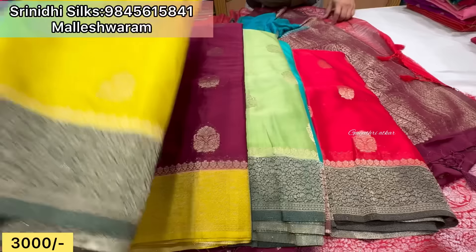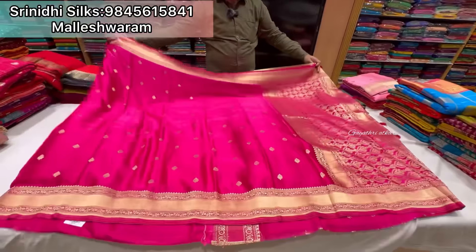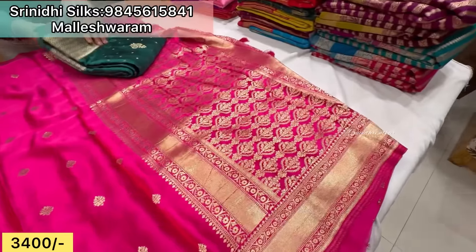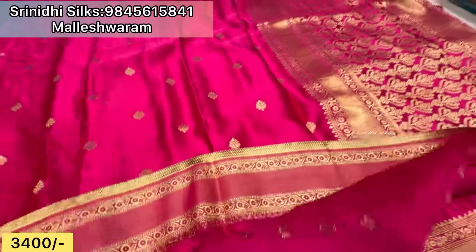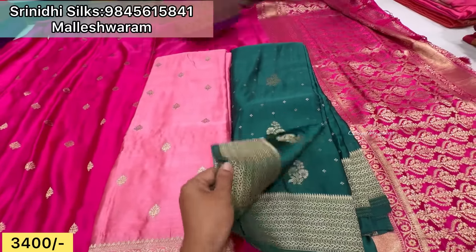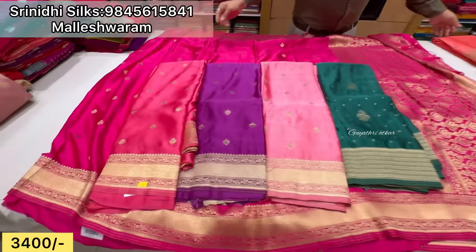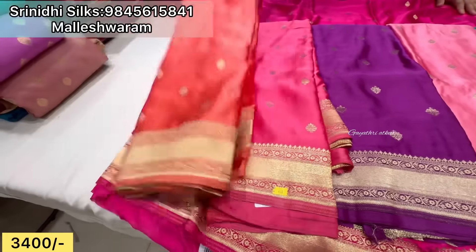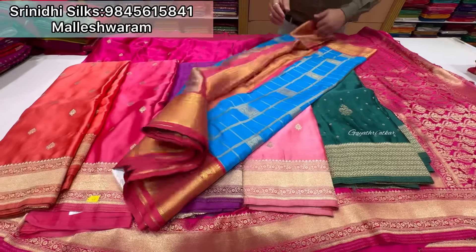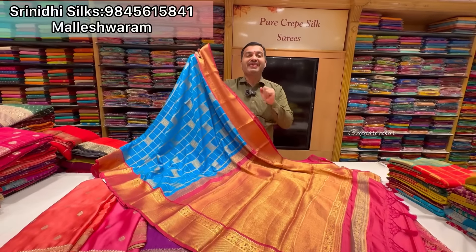It will be very easy — 3,400 rupees. Satin fabric, it will be very delicate. Offer price. It is beautiful, it is soft, there are designs. The price is 3,400 rupees — five to six colors. Previously 2,900, now offer price at 2,500 rupees, with free shipping.